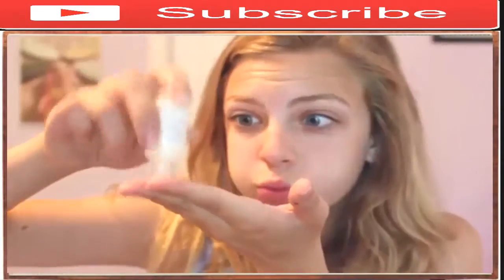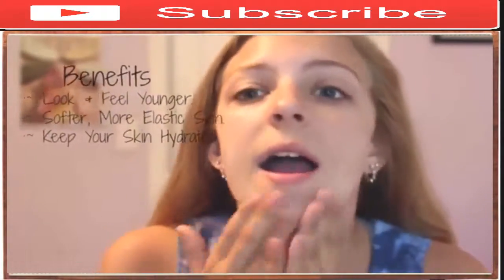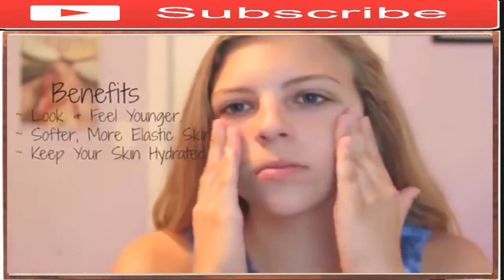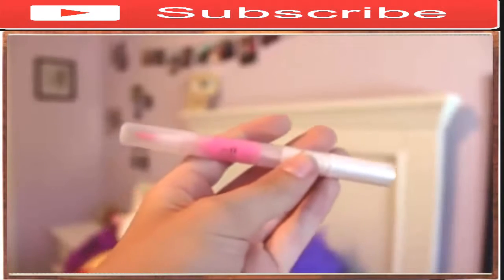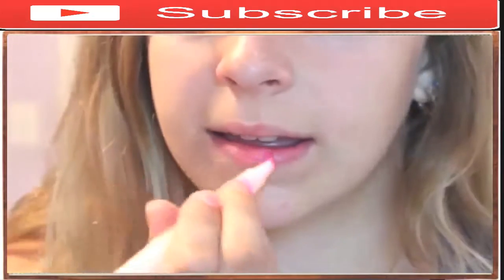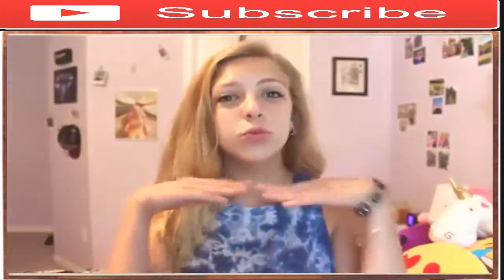To start off the 6th grade makeup tutorial, I'm going to be putting on some moisturizer, because you are never too young to start taking care of your skin. Next, I'm taking my mascara and applying it to my top eyelashes to make my eyes pop. Lastly, I'm applying this lip gloss to my lips to make them look plump and just to add a little feminine touch.